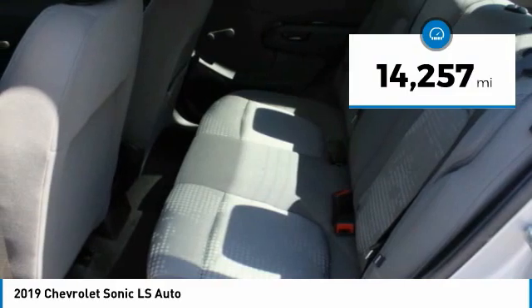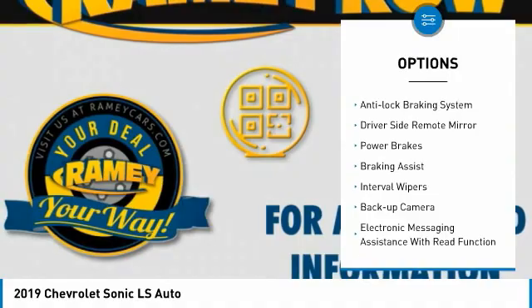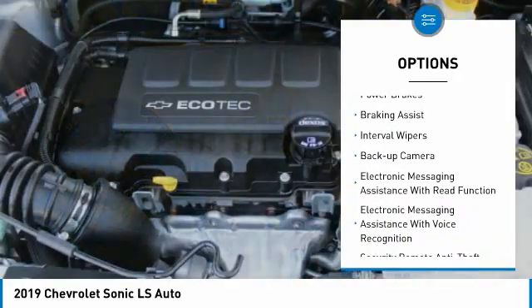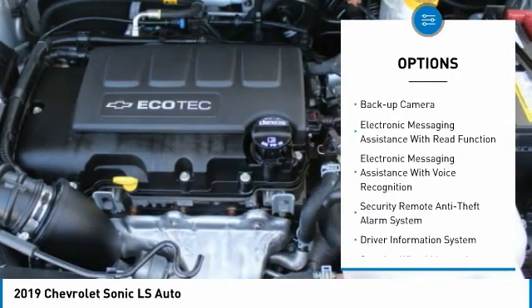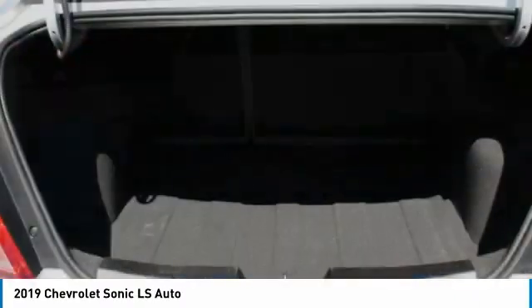Here are some of this vehicle's great options: touring suspension, traction control, stability control, roll stability control, anti-lock braking system, driver's side remote mirror, power brakes, braking assist, interval wipers, backup camera.